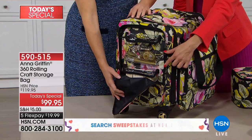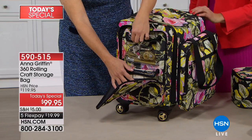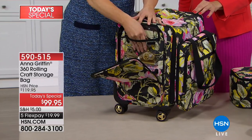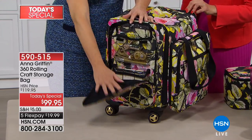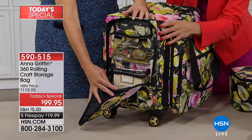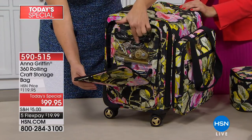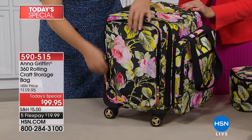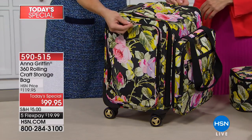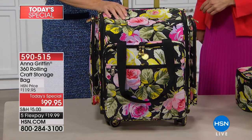Pockets on both sides — and they're different. One side is really for everything on top of my desk, all those things I want quick access to, like my craft knife and my adhesive. Dual zippers on both saddle bags with gold-tone hardware, which is so nice. We've also given you a three-step handle, and the wheels have a gold-tone accent as well.